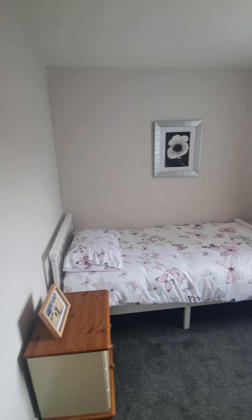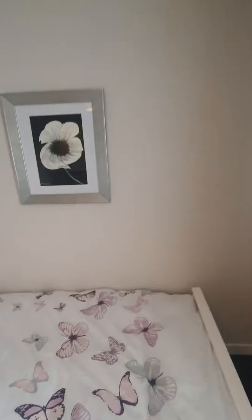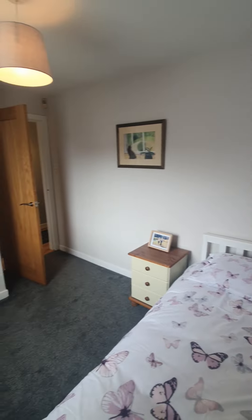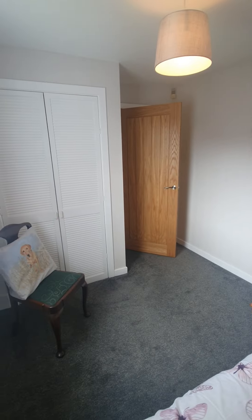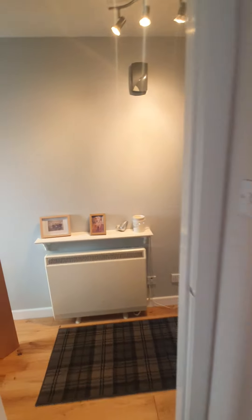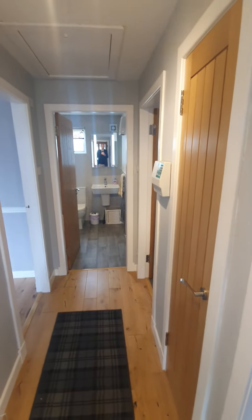Off to the right-hand side, we come into bedroom number one, which is a good size double room. I'll pan around and show you from a slightly different angle. You'll see there are also double fitted wardrobes in the room as well.